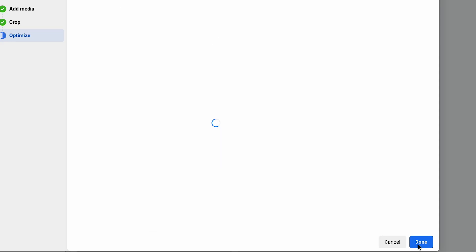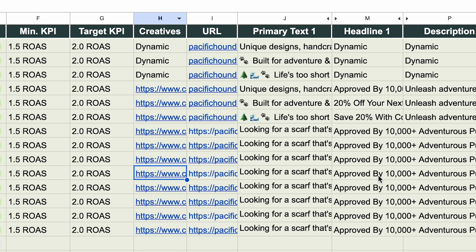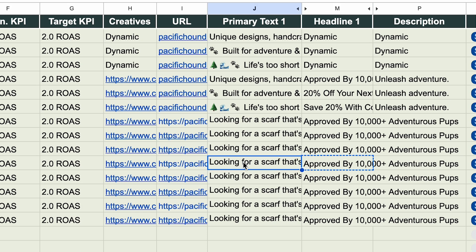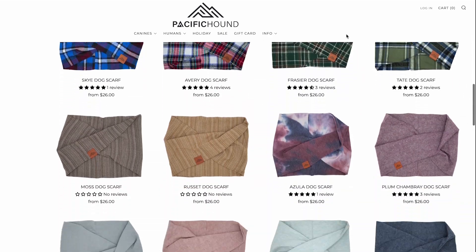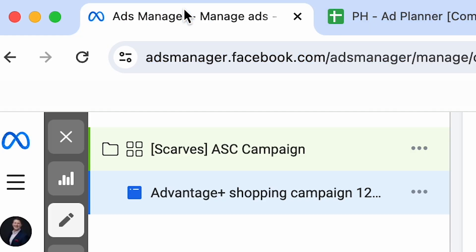For the same reason, we also recommend turning on all optimizations. Then we're going to insert the headline and the primary text. Since this is a scarf ad and there are numerous scarves to pick from, we're going to go to a collection page versus just an individual product page, so we'll insert that URL right here.